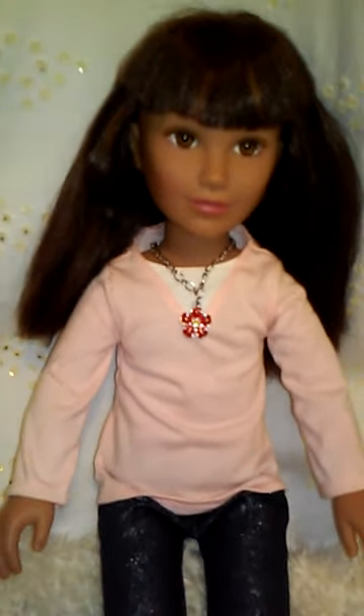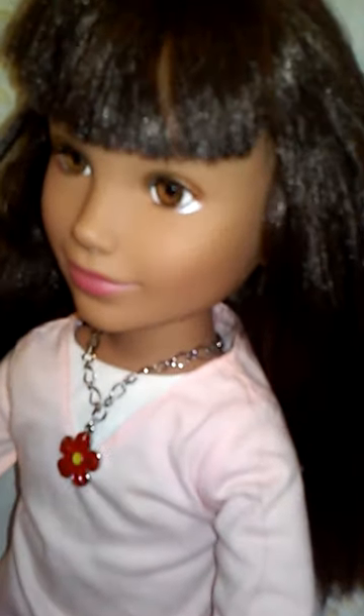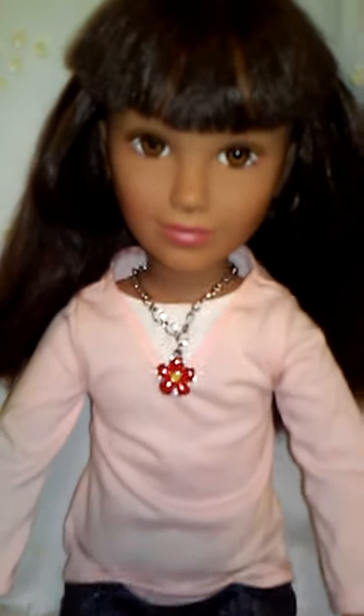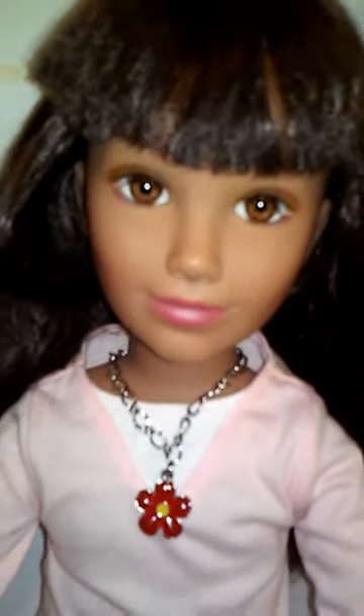This is Gia. Meet Gia — she is a Carito Kid and she is in my collection. Look at her eyes. I want to show you her sitting down before I stand her up because she is a really tall doll.